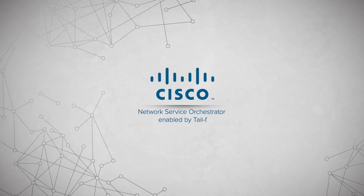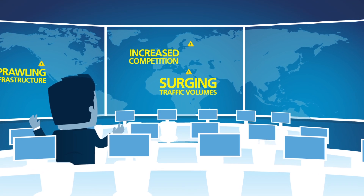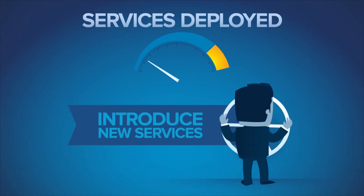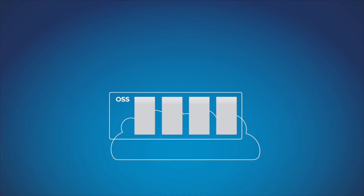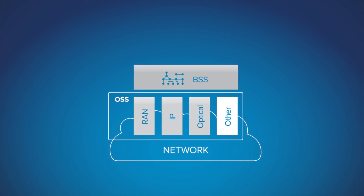Service providers have a problem. Sprawling infrastructure, surging traffic volumes, increased competition, and lower revenues are causing profits to plummet. To fight back, operators need to introduce new services at a rapid pace. The problem is, their existing model simply doesn't allow rapid service deployment. Today's OSS is a bloated bottleneck that often impedes service deployment.